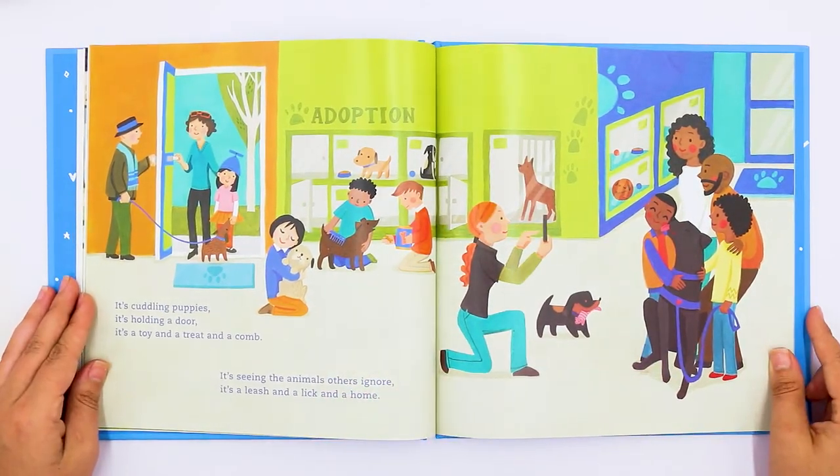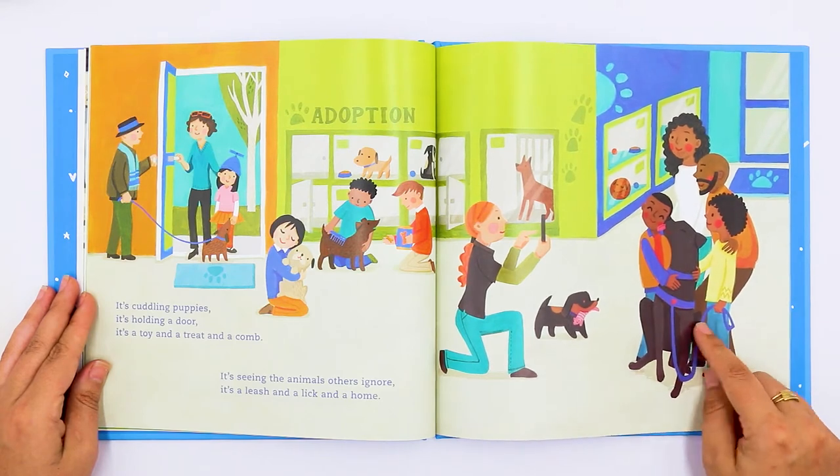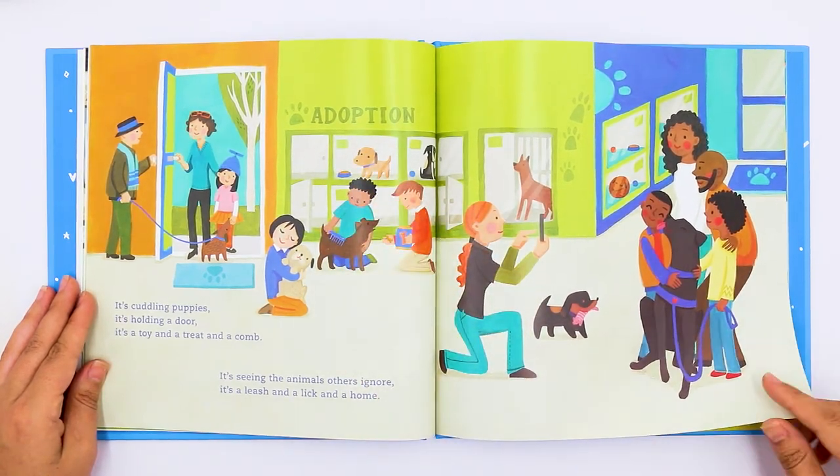It's cuddling puppies. It's holding a door. It's a toy and a treat and a comb. It's seeing the animals others ignore. It's a leash and a lick and a home. This family is taking this puppy home — it says adoption, so they adopted that puppy.